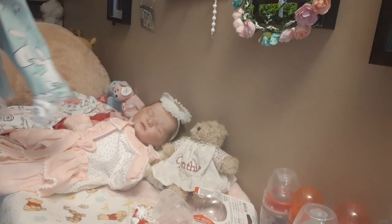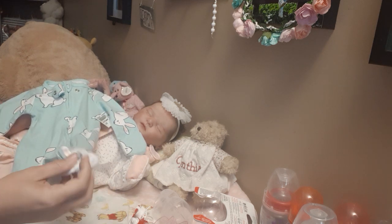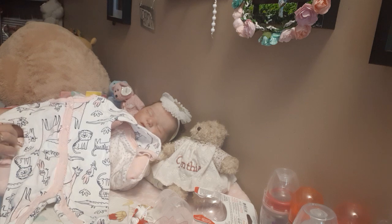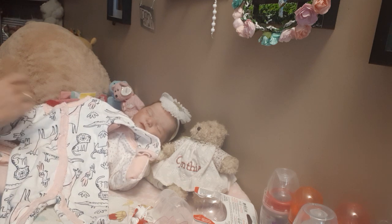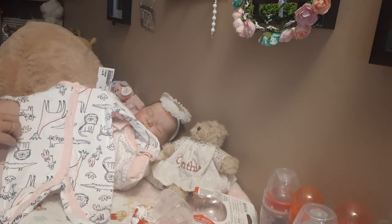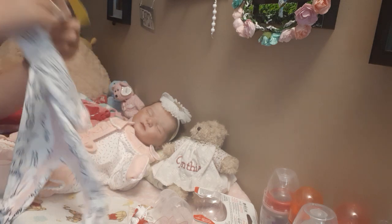Then I bought this one for Bobbie Jo and Tatiana to share. It's light blue Carter's newborn with little white bunny rabbits all over it and a little bunny on the feet — super cute. And then I got this one for Tatiana and Bobbie Jo to share as well. It's newborn Carter's, white with the button-down domes all in pink, pink around the neck, pink cuffs, and little pink bows running down the chest trim. It's got animals all over it in dark navy blue with pink accents — giraffe, lion, parrot, leopard, and an alligator or crocodile.